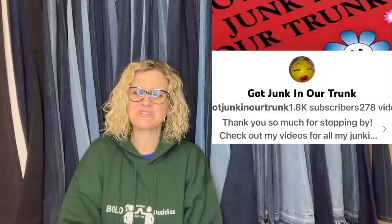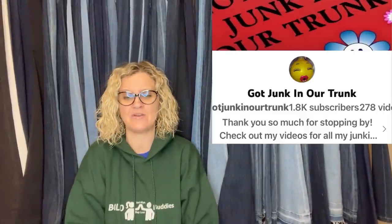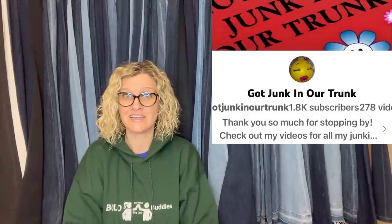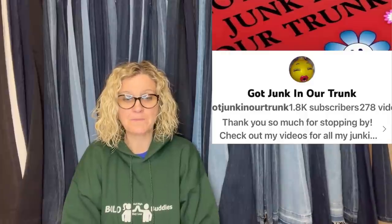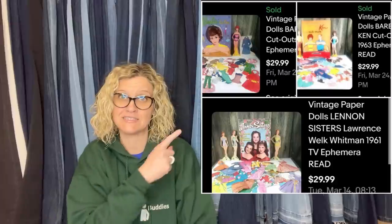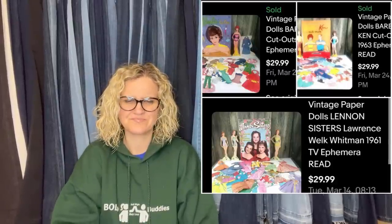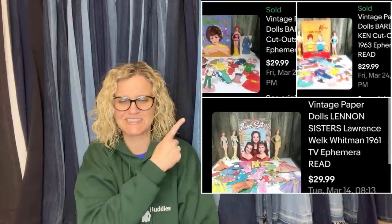Got Junk in Our Trunk — this is Rhonda. This is her YouTube channel and she's a moderator in the Facebook group. Go show her some love with a sub and thank her for helping out in the group. She purchased a large lot of vintage paper dolls at a yard sale. All were incomplete sets, some tears and other issues. Average price each was a dollar, sold for asking price of $90 total to different buyers within a week of listing. Paper dolls, guys — definitely a bolo.